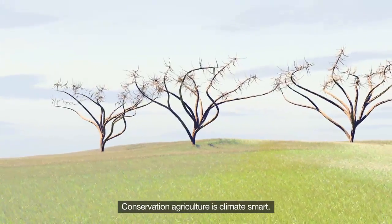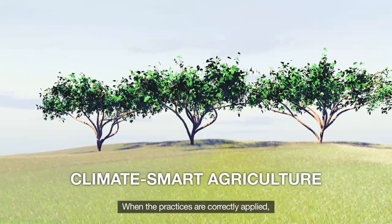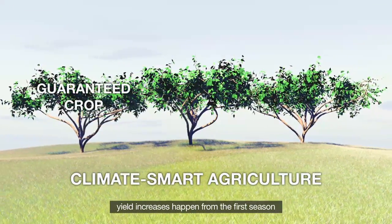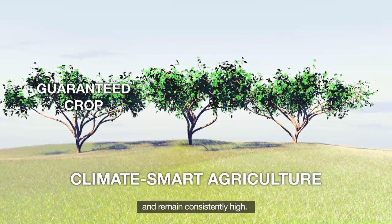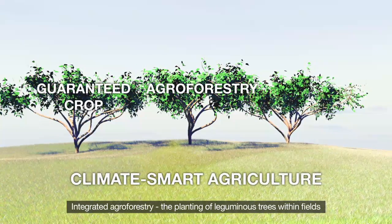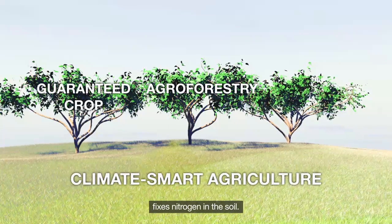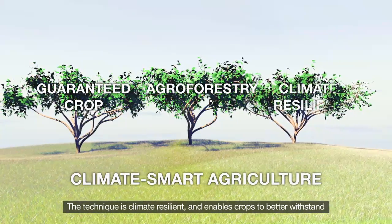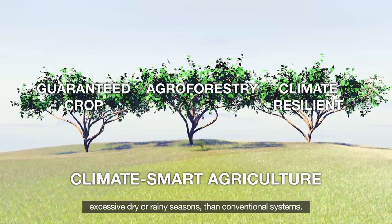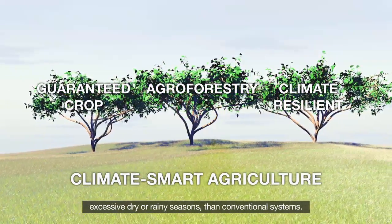Conservation agriculture is climate smart. When the practices are correctly applied, yield increases happen from the first season and remain consistently high. Integrated agroforestry — the planting of leguminous trees within fields — fixes nitrogen in the soil. The technique is climate resilient and enables crops to better withstand excessive dry or rainy seasons than conventional systems.